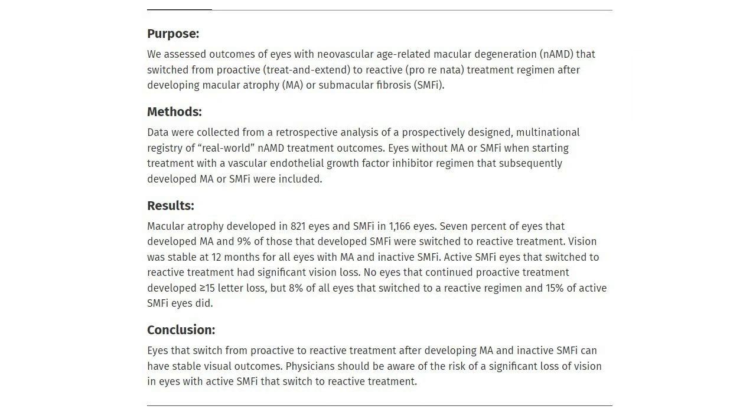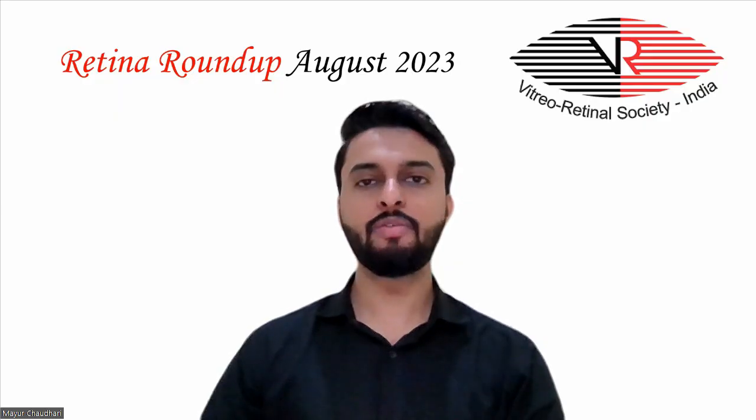No eyes that continued proactive treatment developed more than 15 letters lost, but 8% of all eyes that switched to a reactive regimen and 15% of active submacular fibrosis eyes did. The study concluded that eyes switching from proactive to reactive treatment after developing macular atrophy and inactive submacular fibrosis can have stable visual outcomes. Physicians should be aware of the risk of significant vision loss in eyes with active submacular fibrosis that switch to reactive treatment.